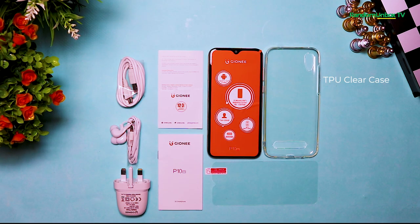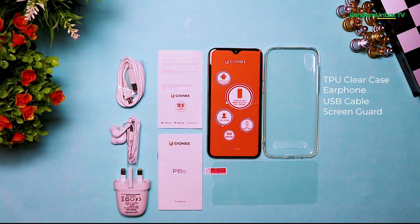These are the contents that come with this device: it has a TPE clear case, earphones, a USB cable, screen guard, charger, warranty card, and user information.